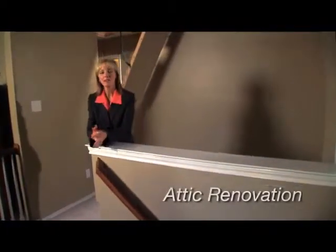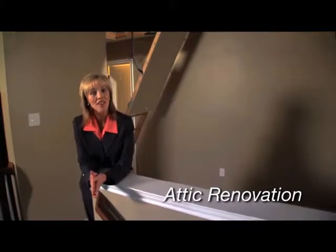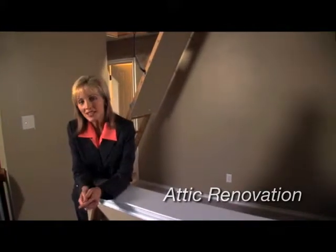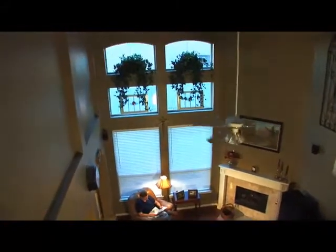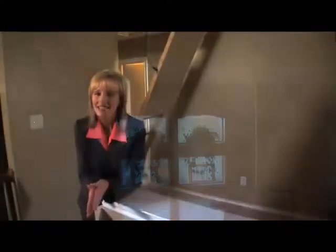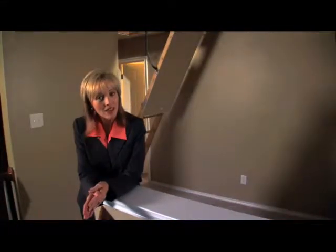You might not think about your attic when it comes to making your home cleaner, healthier, and more comfortable. But paying attention to your attic can do all this and help save money on your energy bill. There are lots of options to help keep winter heat from escaping up into the attic and summer heat from coming down. Let's examine the pros and cons, starting with insulation.